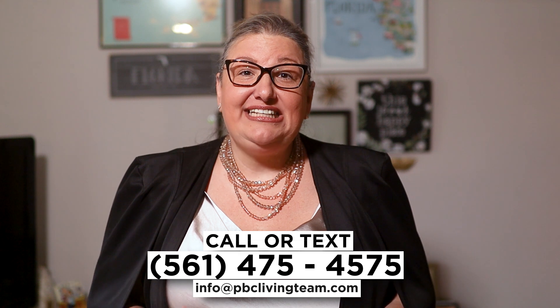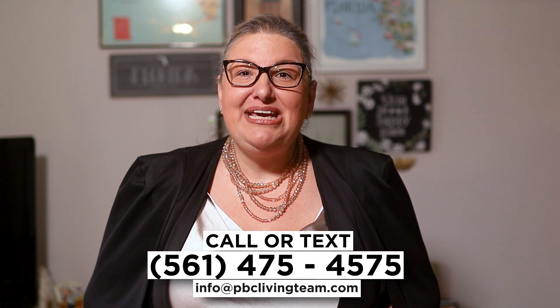I hope this video answers a lot of your questions about this incredible home. I love making these videos to help you with your move to Palm Beach County, and I would also love to help you with your real estate needs. So make sure you call, text, email, or set up a Zoom call with me and my team so I can help you make a smooth move to your new South Florida home. Have a great day, and I look forward to showing you around town soon.